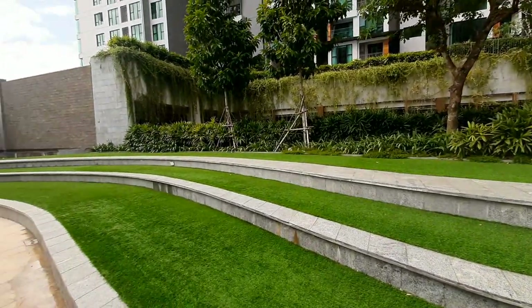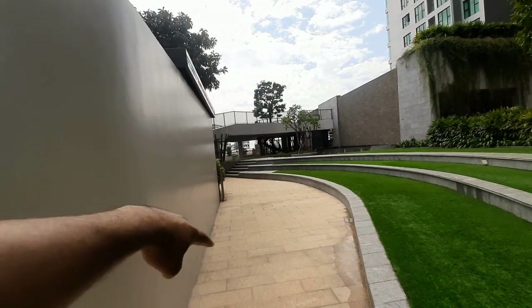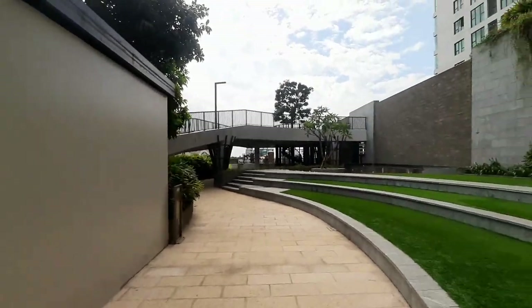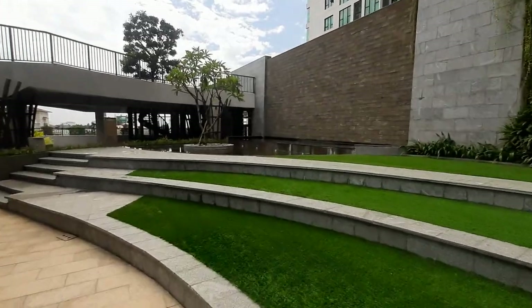Here is our outdoor movie theater — the seating, and then right here is where they project the movie. They play movies every Saturday night. And then over here we have a foot reflexology pool.